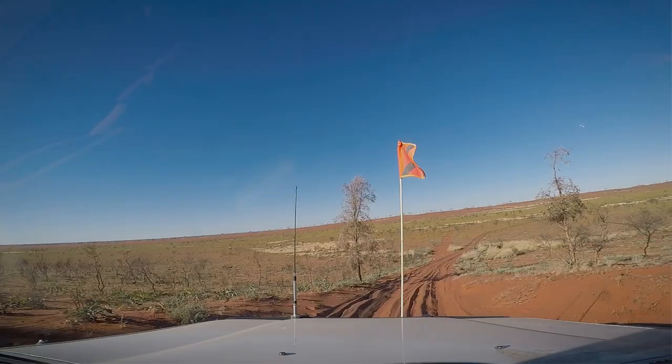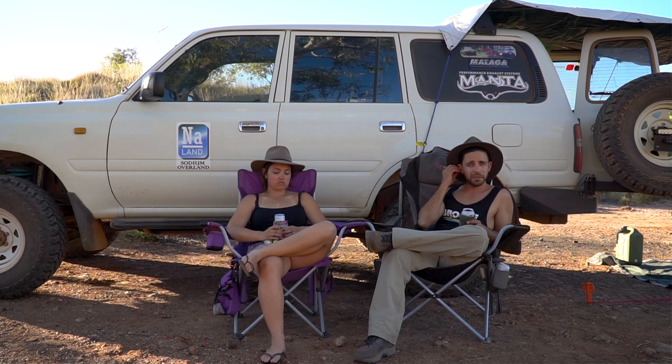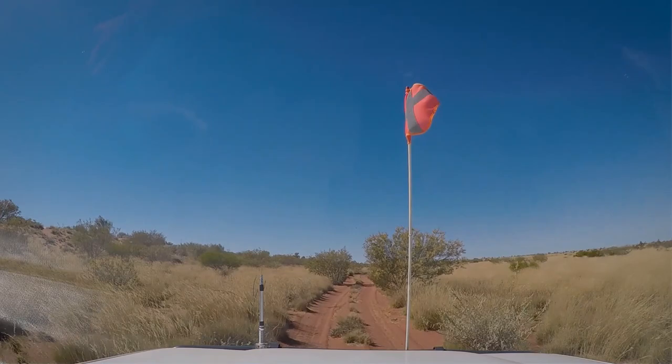The sand dunes are soft — some are soft — but they've mainly been chopped up from people with their tyre pressures too high, which is unfortunate. There are a lot of sketchy approaches to the dunes, but they're not that hard. We don't have a turbo and we haven't missed a single dune.